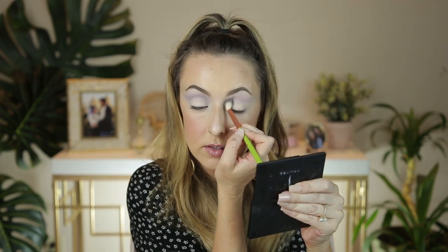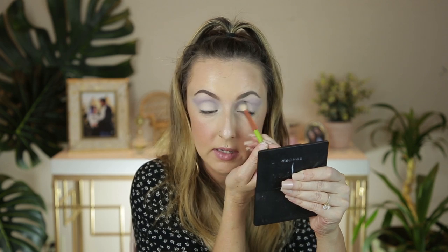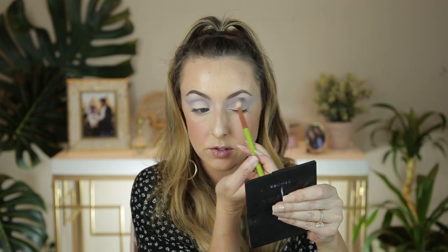Let me know in the comments: have you guys tried Profusion palettes? What do you think? Should I pick up any other ones? I do have several other things from Profusion that I really liked — I have a few of their bronzer sets and a blush set that I really, really liked, and felt were really good quality especially for the price point. I always find them at Marshalls and TJ Maxx, but I haven't tried any of the eyeshadow palettes yet, so let me know what you think.